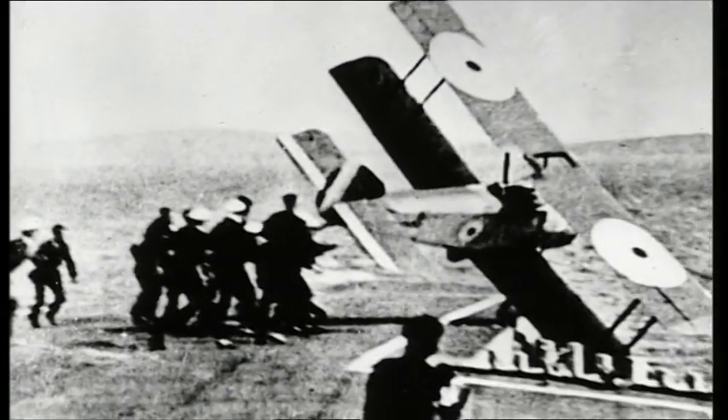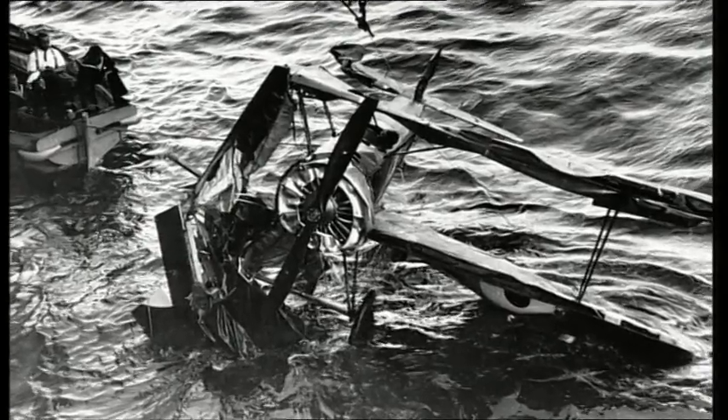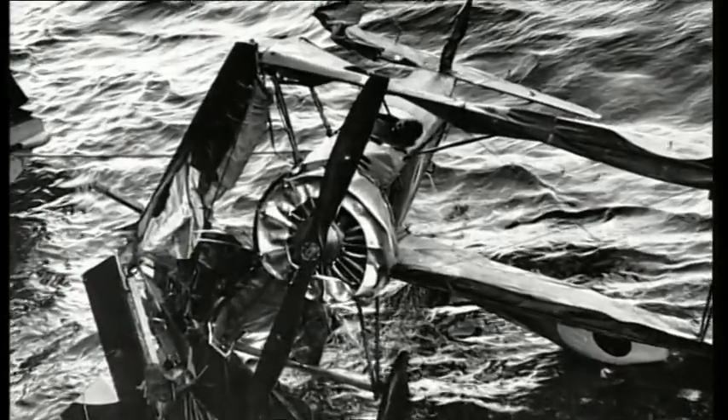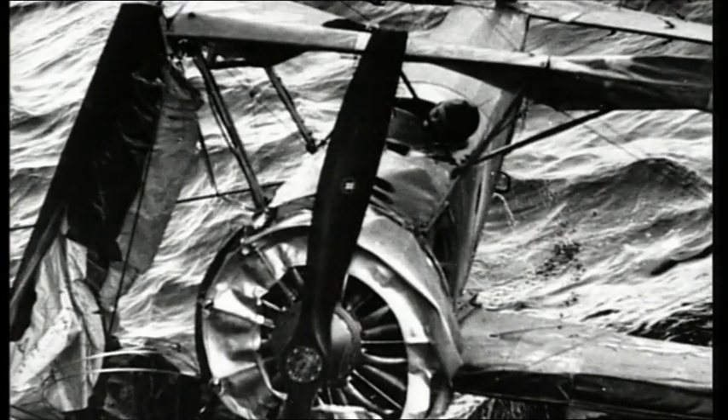He tried it again the following day and, not surprisingly perhaps, killed himself. Amazingly by today's standards, the ship didn't have a sea boat turned out, and it took 20 minutes for the ship to stop, turn around, and pick him up again — by which time he had drowned. He probably hit his head on the instrument panel as it went into the water.